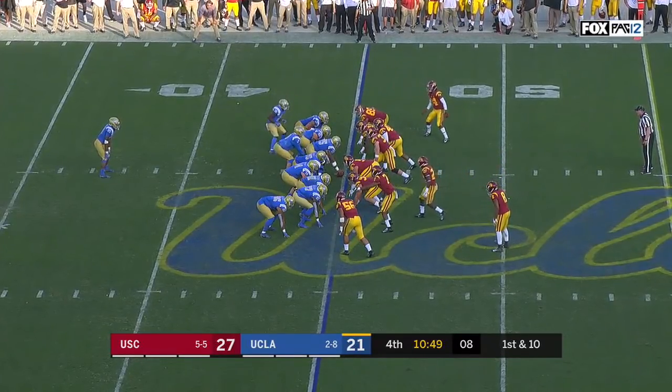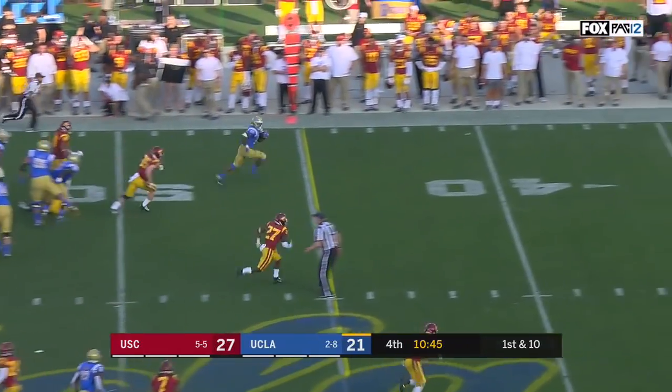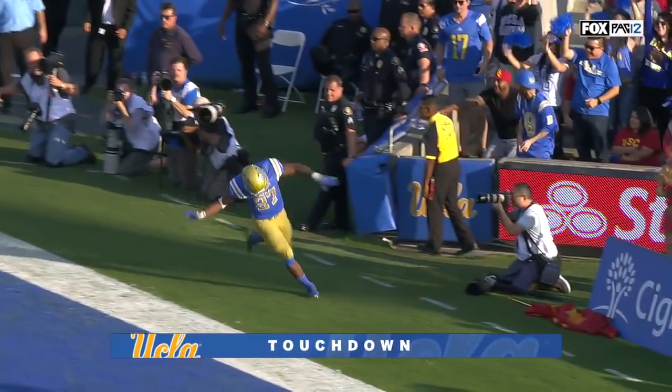Here's the motion man on first down from the 45. Kelly off the left side has a hole and explodes! Joshua Kelly — a day to remember on the biggest stage at UCLA.